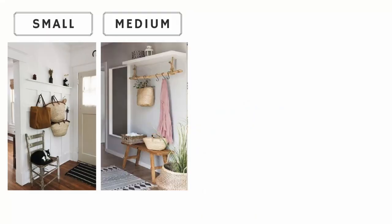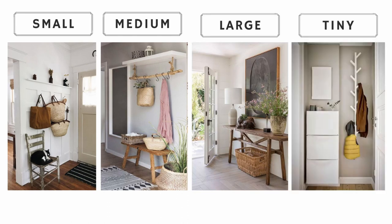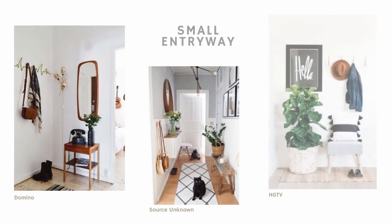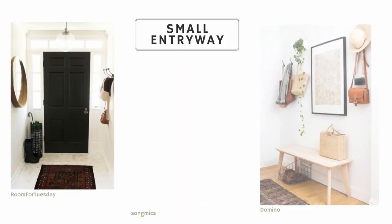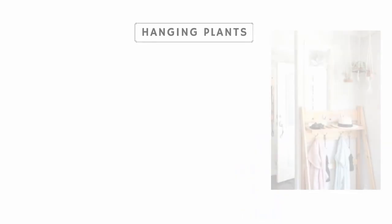Now let's see how this applies to small, medium, large, and barely-there entryways. Even if your entryway is really small, there are still things you can do to make it highly functional. We talked about adding beauty with a plant, but instead of a potted plant on your table, you can opt for a hanging plant.